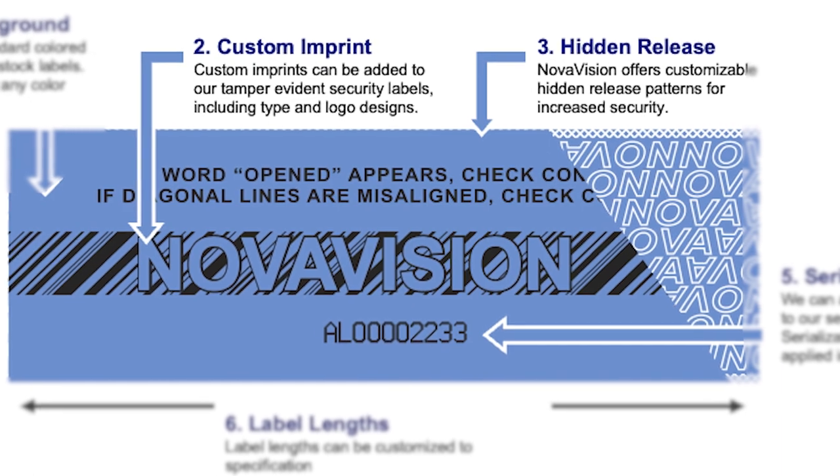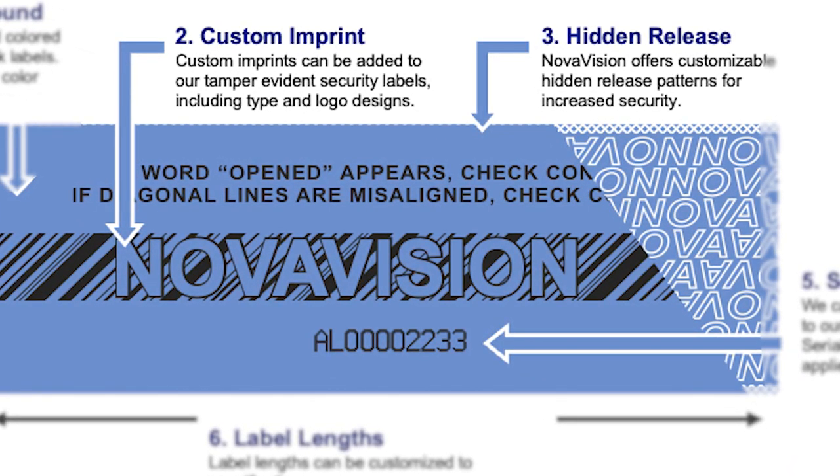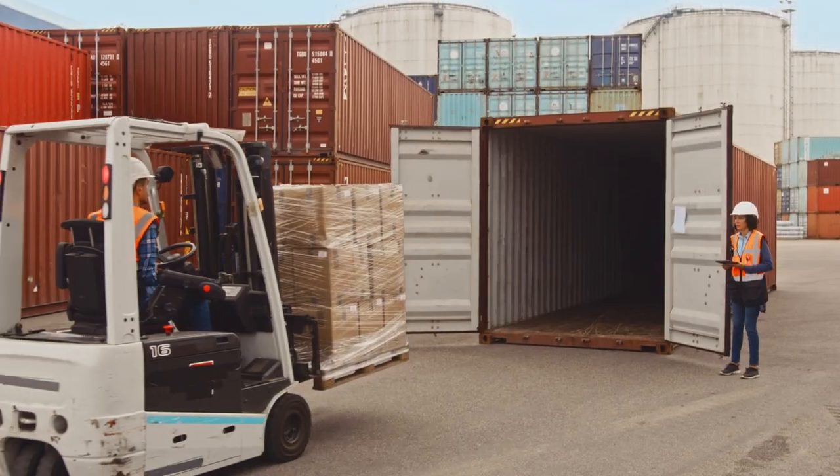By personalizing the seals, you create a unique identifier that makes tampering or manipulation of the seals even more challenging for counterfeiters. Safeguarding cargo containers is a critical aspect for the logistics industry. By implementing solutions like cargo door seals, logistics buyers can help mitigate the risks of counterfeiting and tampering.